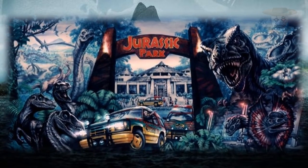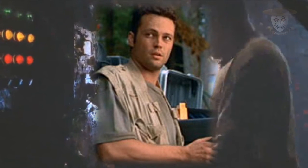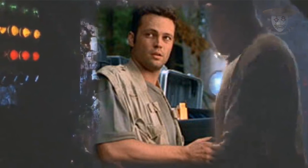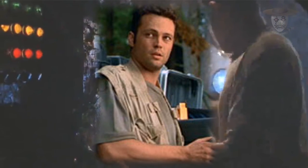A la derecha del mural encontramos la estación de radio con la cual los trabajadores se comunicaban con el continente, y además se localiza un punto de acceso para conectar la alimentación principal. Nick Van Owen entró en el edificio con el fin de utilizar la radio, solicitando el rescate urgente de los miembros de expedición de InGen.